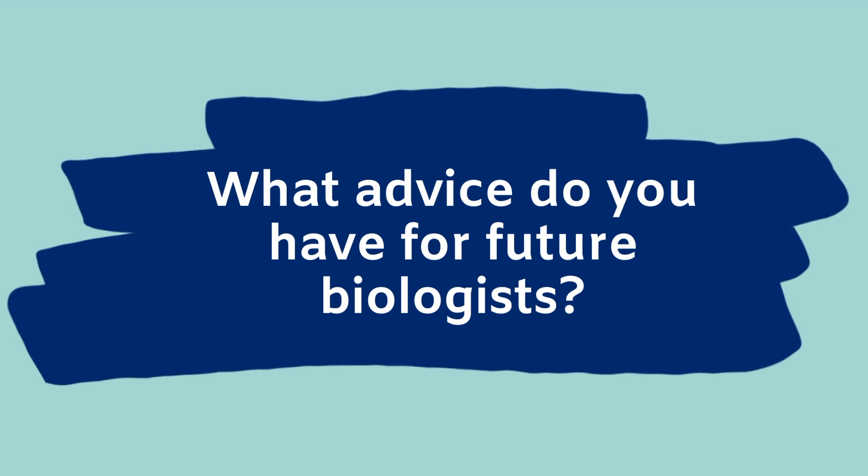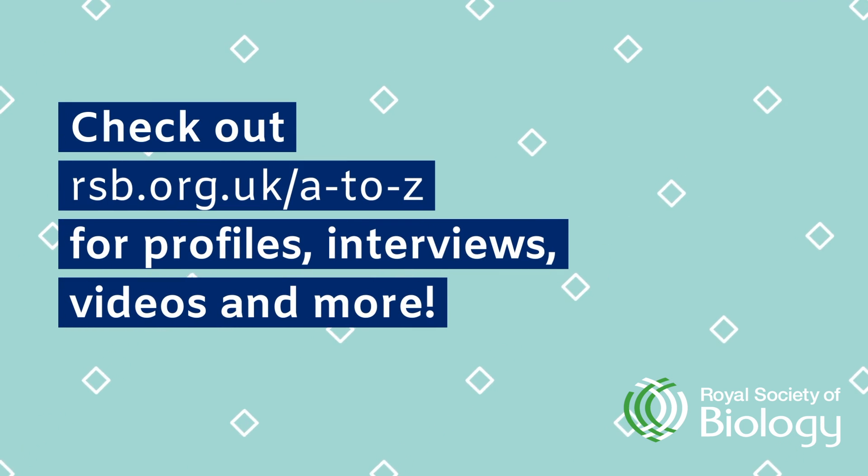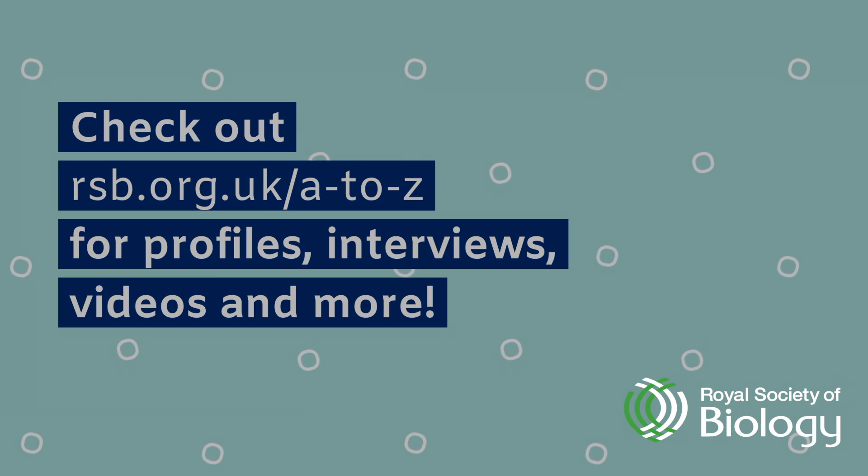You should have a high grade in your undergraduate degree and you should have a PhD as well. And typically you should also have a few to several years of postdoctoral research experience. You should end up doing something that you are absolutely passionate about and that you enjoy, so make sure that whatever job you're doing is something that you can really enjoy and something that you love.